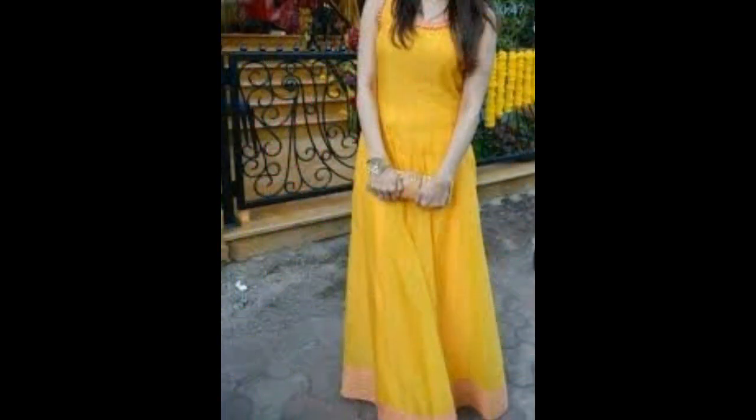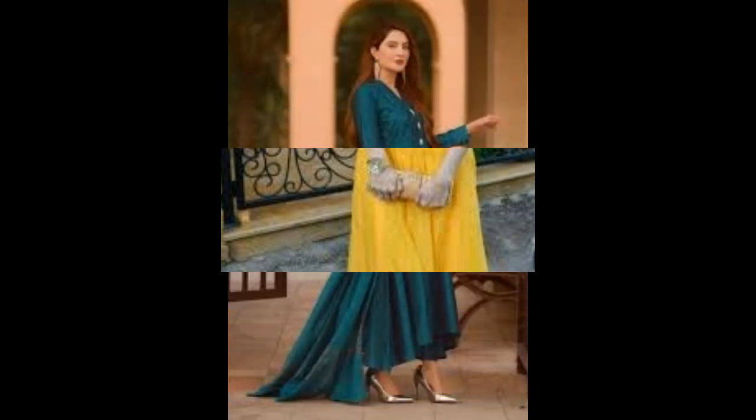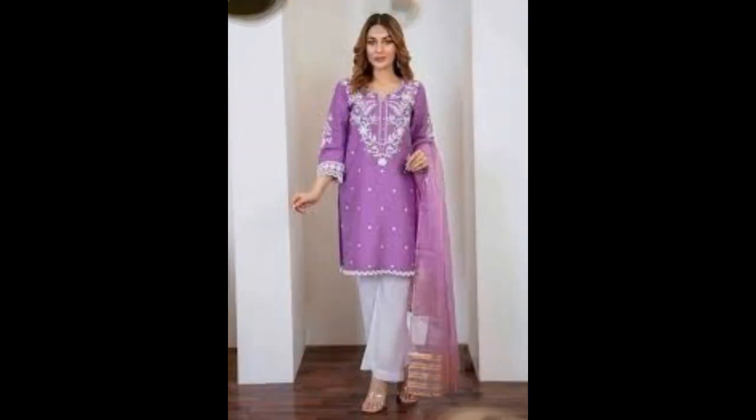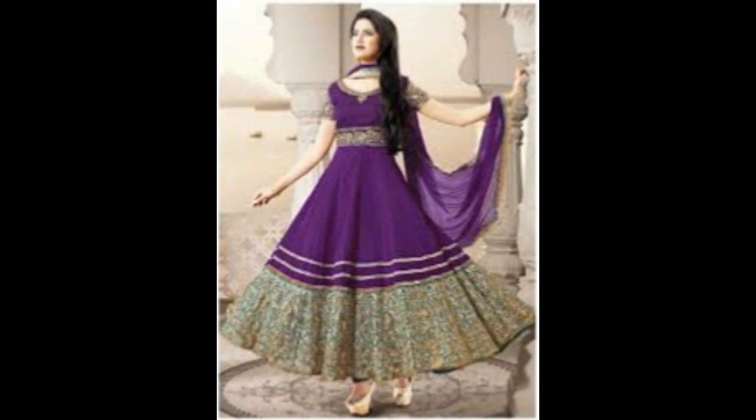You can see the latest dresses for summer. The trending dress is available in light and dark colors. If you don't like the color, you can change the color to your preference.